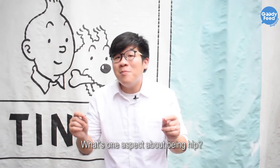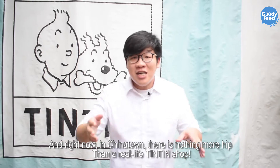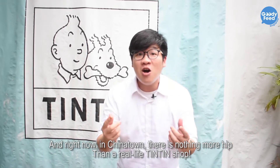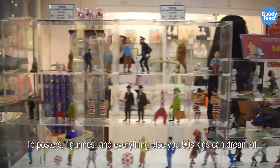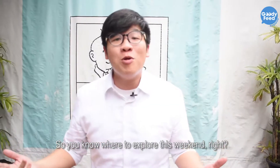What's one aspect about being hip? It's about being retro or being out of the ordinary. And right here in Chinatown, there is nothing more hip than a real life indie shop! They sell everything from coloring books to posters to figurines and everything else you 90s kids can dream of! So you know where to explore this weekend.